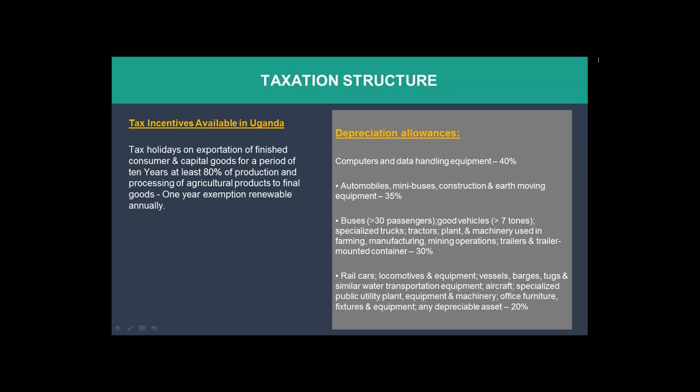The government has also set up depreciation allowances. During the taxation structure, you are allowed a certain percentage of your investment tax-free. For example, computers — 40 percent of their value and data handling equipment will be tax-free. You will only be taxed on the 60 percent according to applicable rates. Rates are set for all other consumables within the investment, such as automobiles and buses.